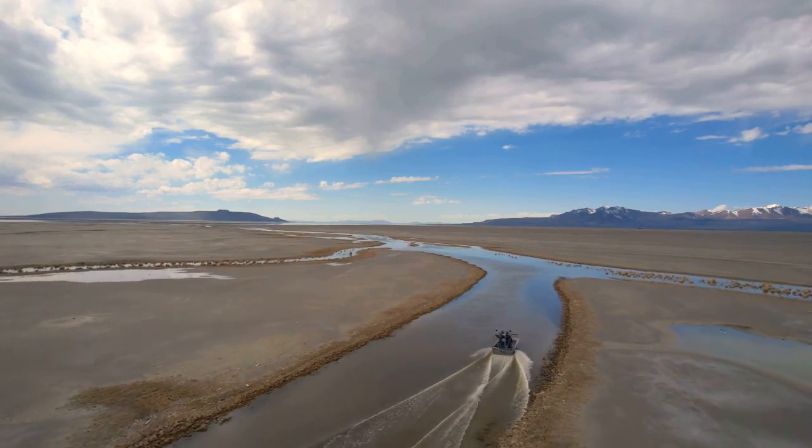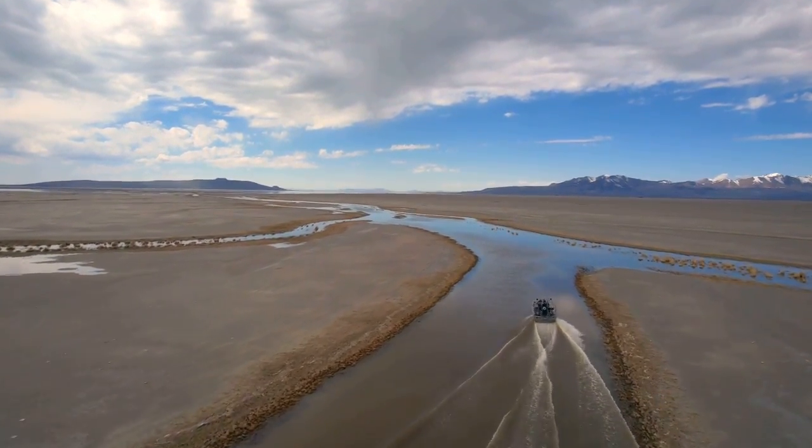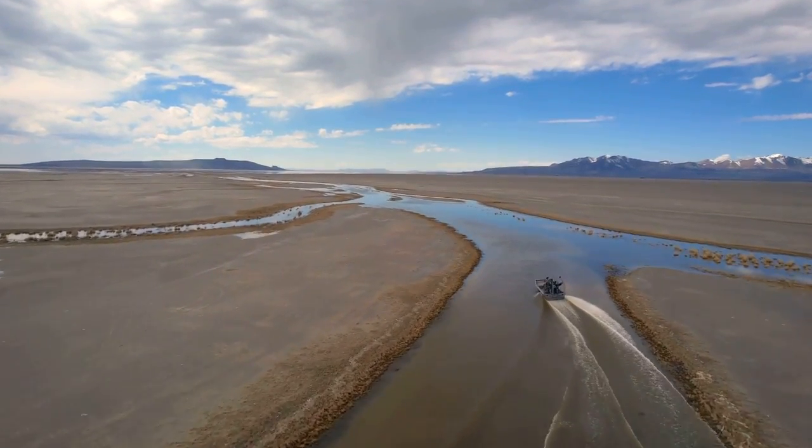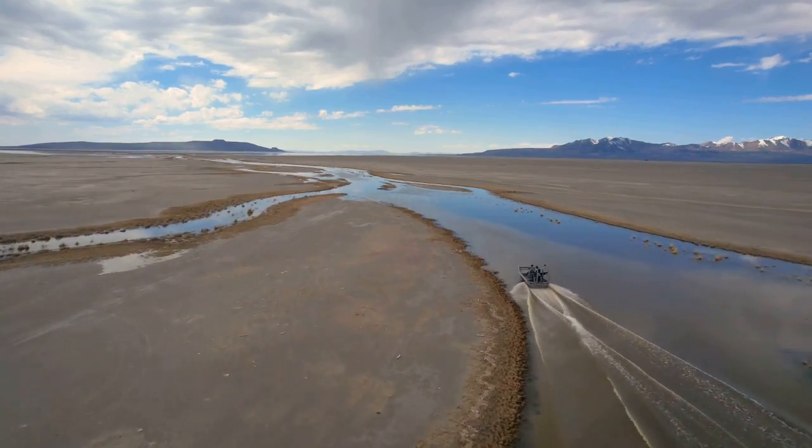While many Utahns have been concerned about the potential for flooding from the excessive amount of snow received this year, one area is benefiting greatly from this water. Water is gushing from the Weber River runoff and dispersing around the 19,000 acres of wetlands on the shores of the Great Salt Lake. Rich Hansen, the manager of the Ogden Bay waterfowl management area, is happy to see the surge of water.